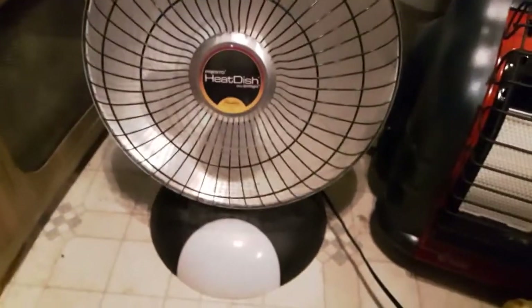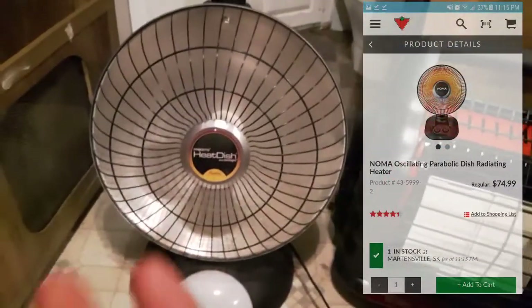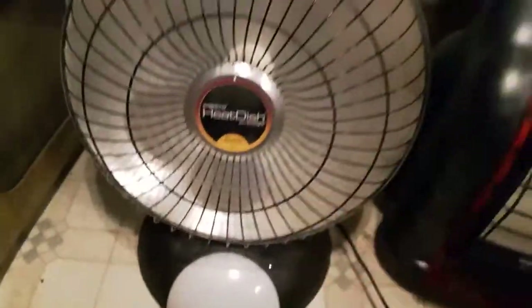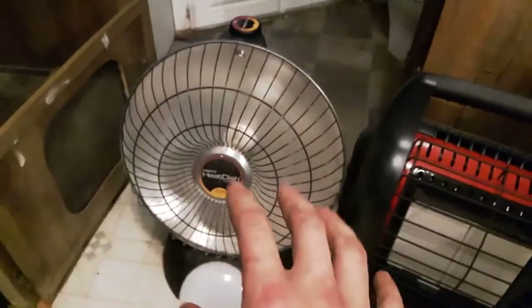Moving on, we have this Presto Heat Dish. This is a parabolic heater — essentially a radiant heater with electric wound coils that glow red and radiate heat outward. This is more of a direct heat; you use it to heat yourself or whatever object you want to heat up.